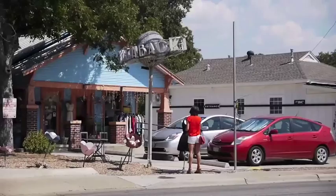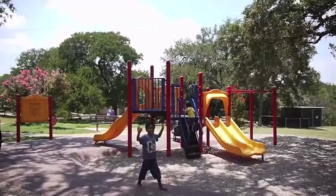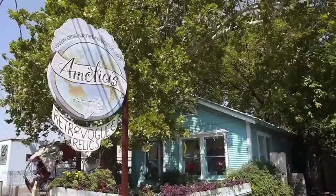Residents choose to live in Bolden Creek because of its close proximity to shops, restaurants, and parks and recreation. In fact, Bolden Creek was noted as the number five walkable neighborhood in all of Austin.